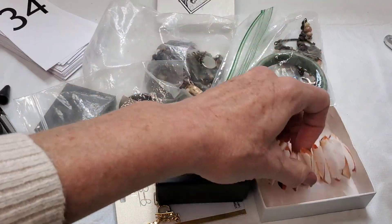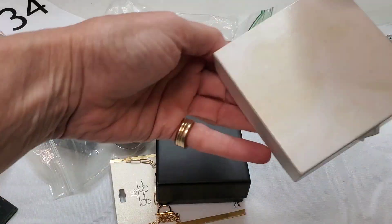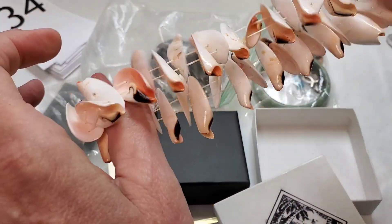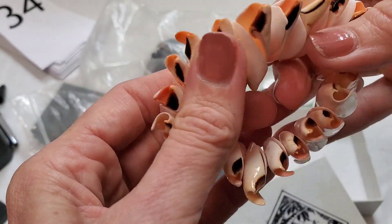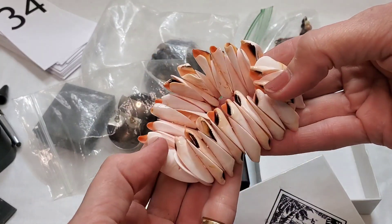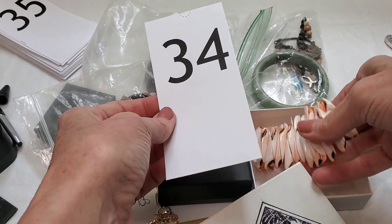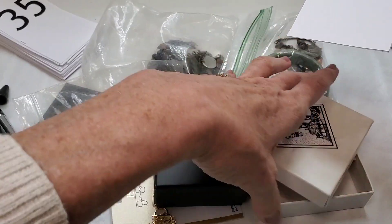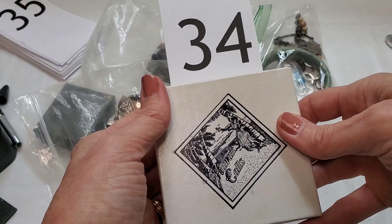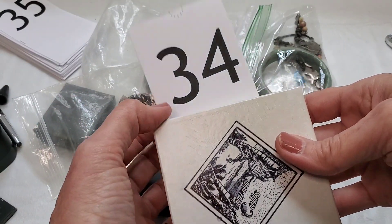This came from a yard sale — the lady said it came from Hawaii. This is a shell stretch bracelet with good stretch. I don't know what kind of shells these are, but this is a stretchy shell bracelet from Hawaii. We're starting with number 34 because I'm filming this right after finishing the Goodwill bag video, which ended with item 33. The purchaser will get the box that says Hawaii Calls. Item 34: Hawaii shell bracelet.